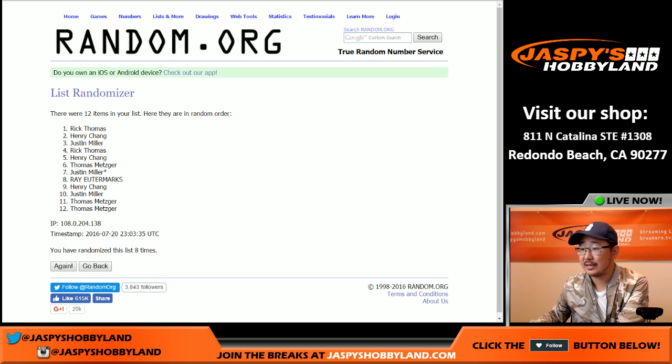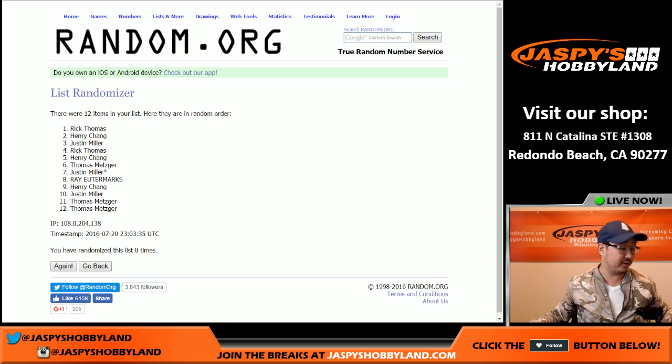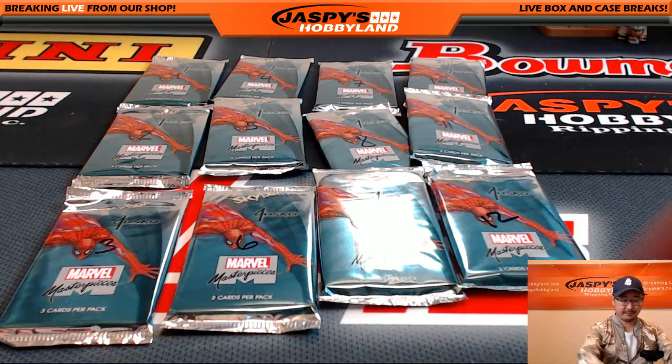At the top, and Thomas with the last two packs on the bottom right there. Rick also has pack four, so Rick, you are going first. Good luck. Let's wait for that list to pop out of here. There you go. There they are. Nice.